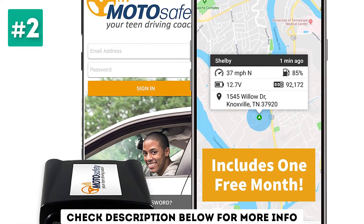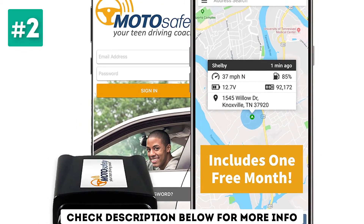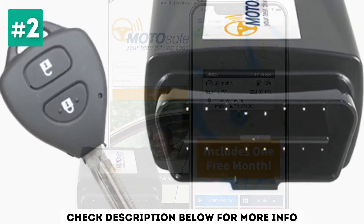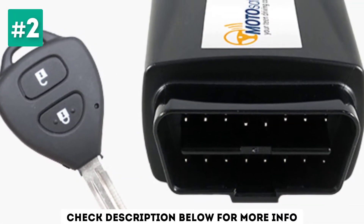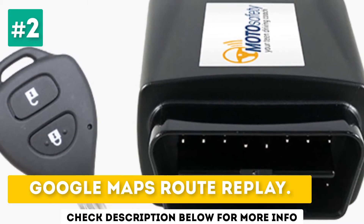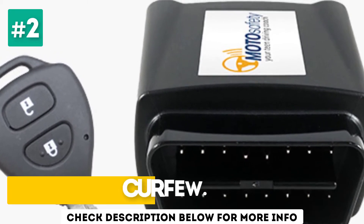This tracking device costs around only $20 with a monthly fee of $19.99. You won't have to sign a contract or pay a cancellation fee, but you will have to call the company if you want to cancel. Key features include Google Maps Route Replay, geofencing, and curfew alerts.